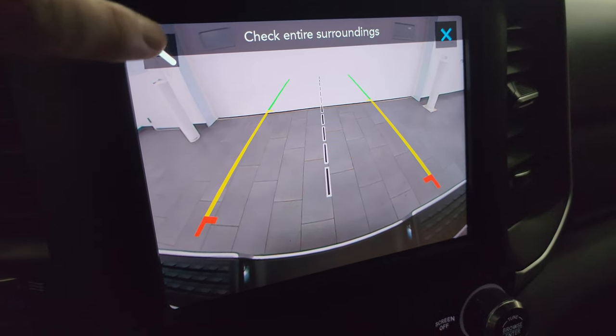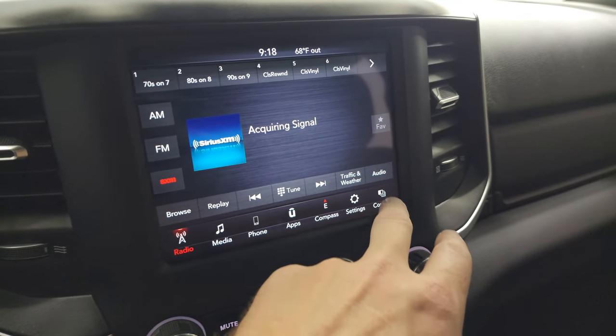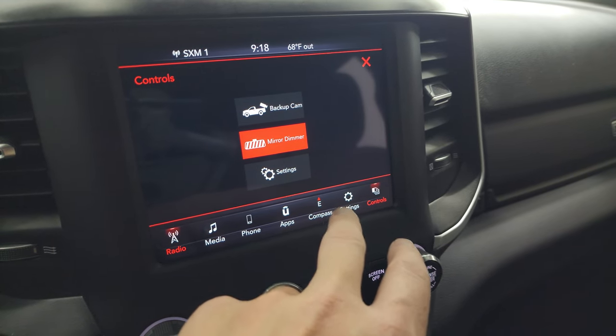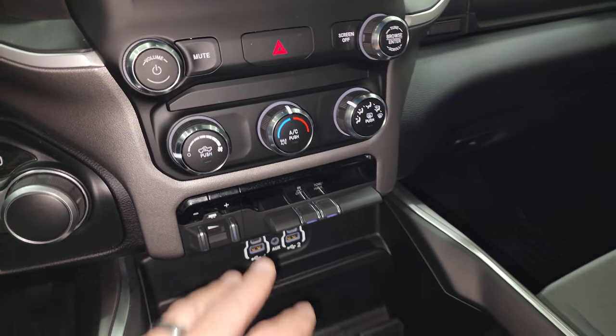Here's your backup camera — they made those crystal clear and you can zoom in on your receiver hitch to get hooked up to your boat, camper, or trailer the first time every time. You have AM, FM, and SiriusXM, you can do Bluetooth, and you get your compass and all that good stuff. Down here are your more tactile volume, tune, and climate controls.